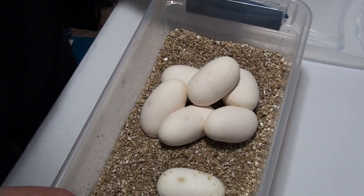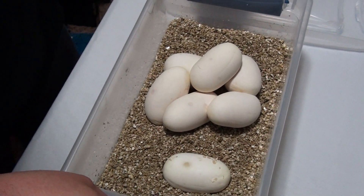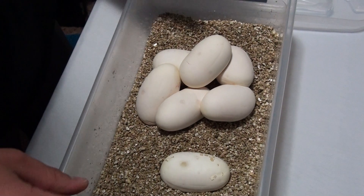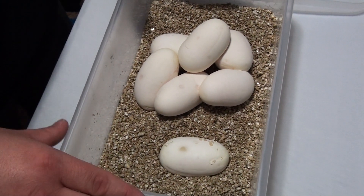She was bred to the spark, so we're expecting — because she's a pastel ivory — to get some pastel pumas, pumas, and also yellow bellies and pastel yellow bellies. We're really hoping to get the pastel pumas and pumas in at least a few of these.